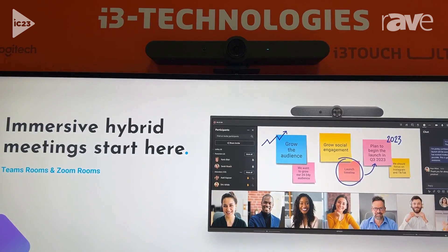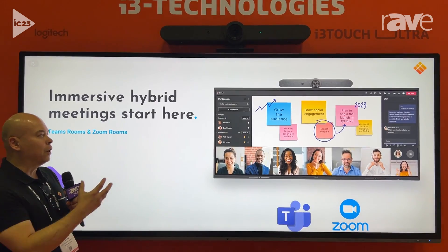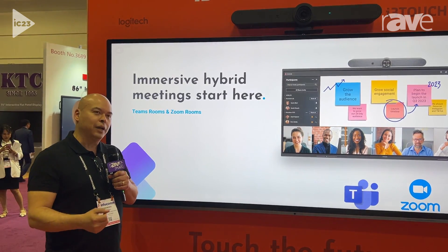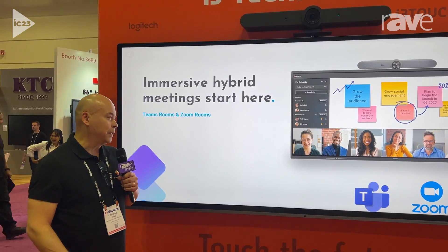In the Teams environment, they can really use the Front Row and benefit from mixing that up with content and all of the features that Teams offers, as well as Zoom of course. We're profiling this in either a single or dual display setup.